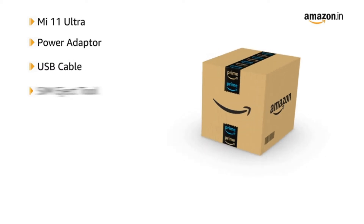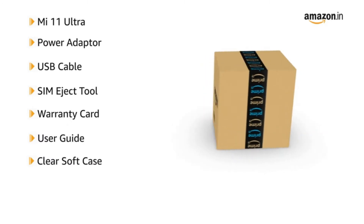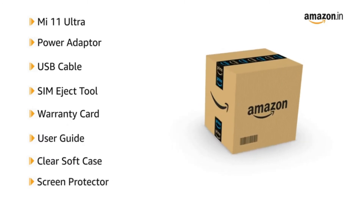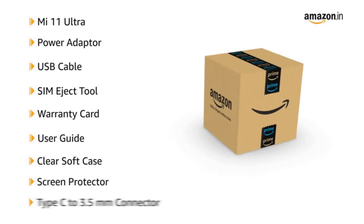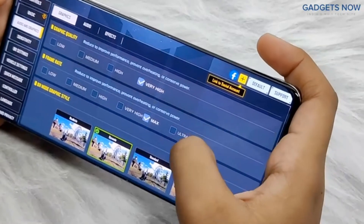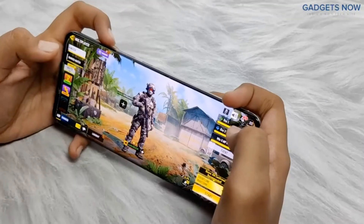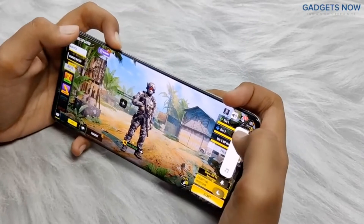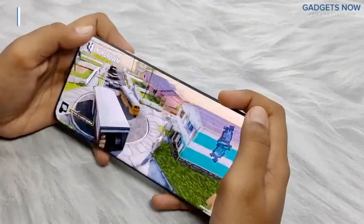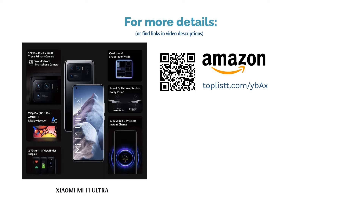The Mi 11 Ultra features a 6.81 inch AMOLED display that supports 120 Hz refresh rate and Gorilla Glass Victus. It is powered by the Snapdragon 888 processor paired with 12 GB RAM and 256 GB storage, running MIUI 12 based on Android 11. It also features stereo speakers, an in-display fingerprint sensor, and a 5000 mAh battery that supports 67W fast wired and wireless charging.